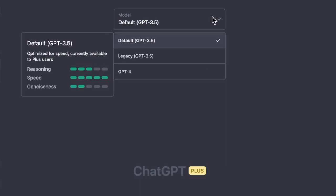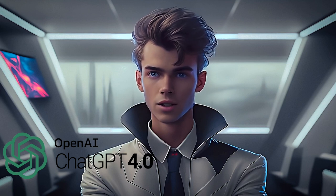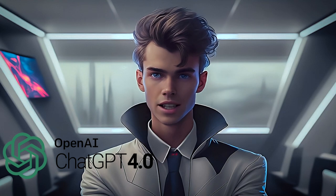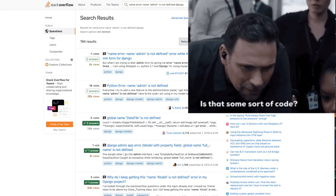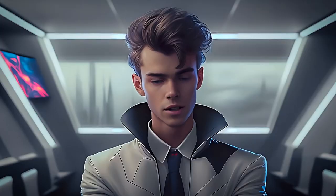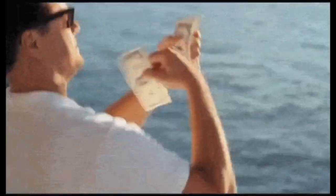With GPT-4 now available on ChatGPT+, obviously it is going to make the list of AI tools I'm using daily. The list of ways I use this powerful language model in my programming routine is extensive. Error handling alone, by copy and pasting terminal error messages straight into ChatGPT, saves me hours daily that I used to spend on Stack Overflow sifting through irrelevant information before finding my solution. If this was all it was doing for my development workflow, I would be satisfied by that alone.